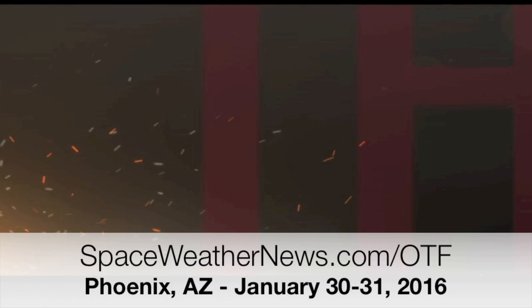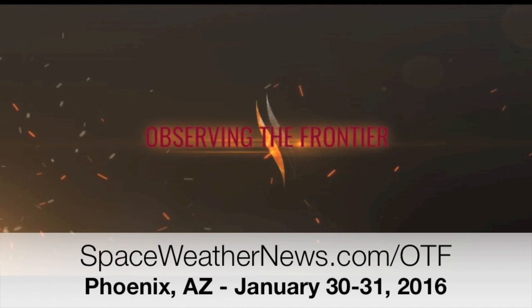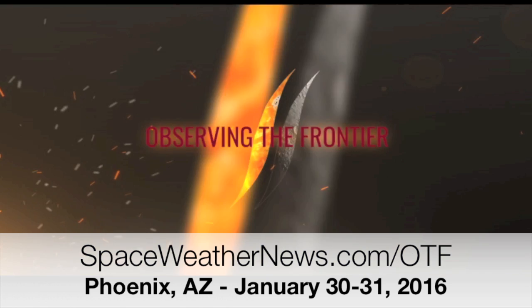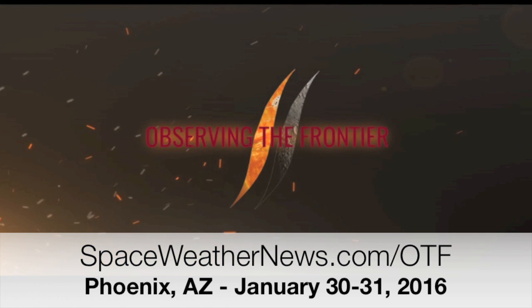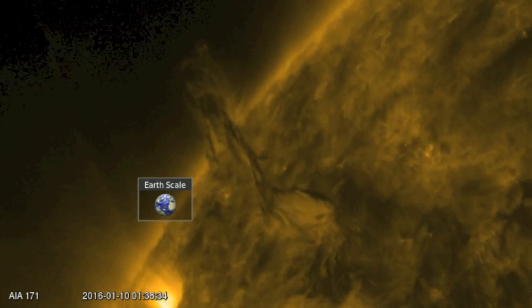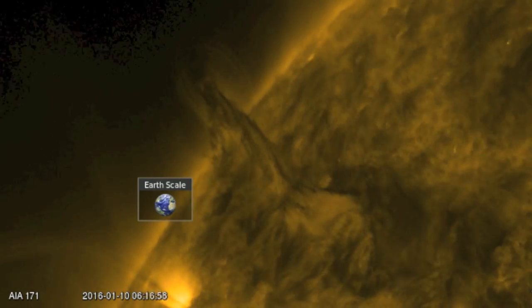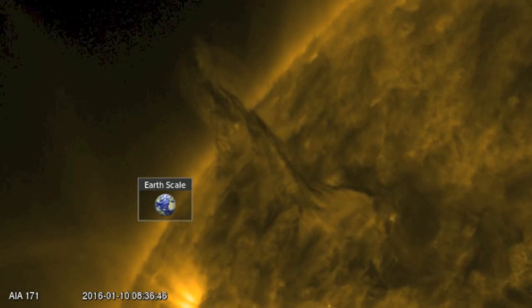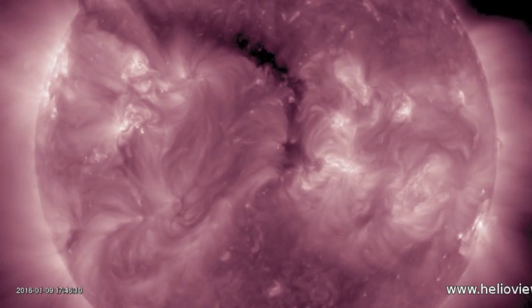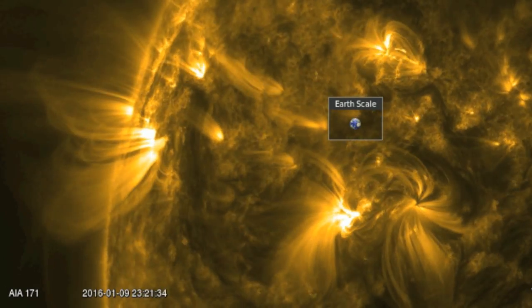Spaceweathernews.com/OTF has all the information for our conference in Phoenix at the end of January, the 30th and 31st. Discounted tickets are still available. Only two of the nearby hotels are full for that weekend, and I believe this is the sweet spot week for airlines before prices jump in the two weeks before the date. Major announcements about this event are coming later today on social media. We'll also put those updates in the morning news tomorrow. It's 6am Eastern time and that's the news.